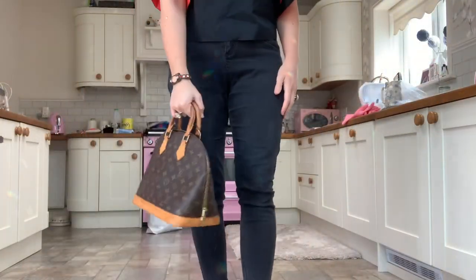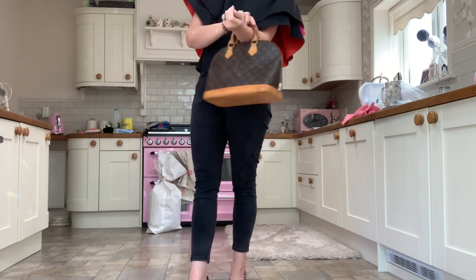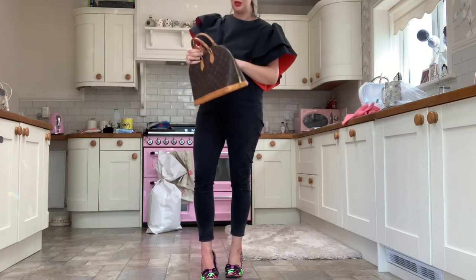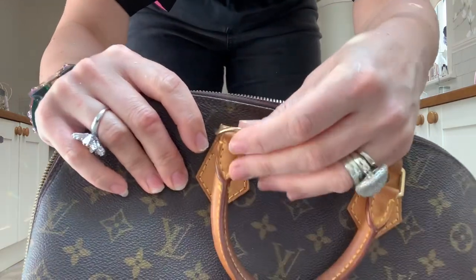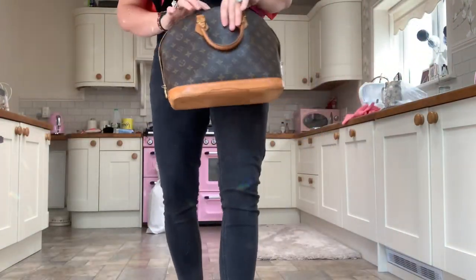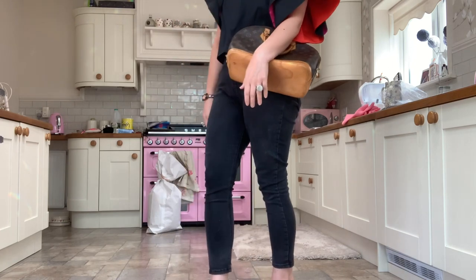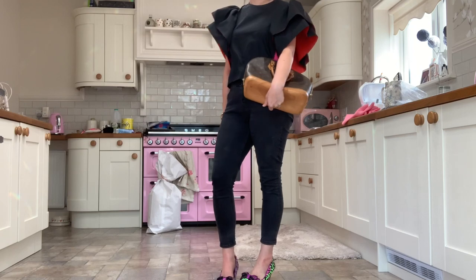So the Alma PM — it is medium size. You can hold it in your hand or carry it in the crook of your arm quite comfortably. They're so light, they don't weigh hardly anything, so they're a pleasure to carry and they don't annoy you or hurt your arm. With this bag, they do have an extra little loop on each side, so you can actually attach a long strap if you've got one or you can buy fancy straps and wear it on your shoulder or cross body. You can even use it as a clutch if you wanted to.